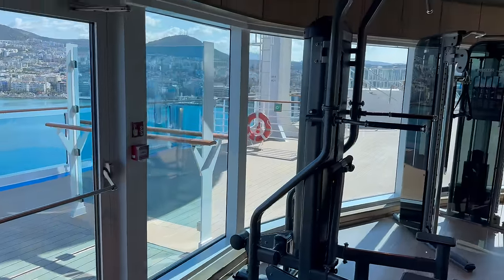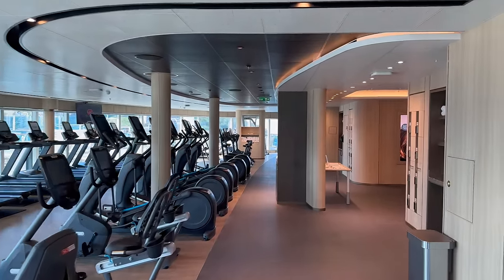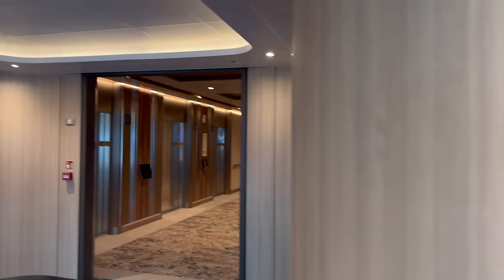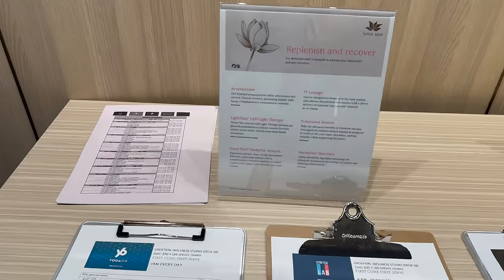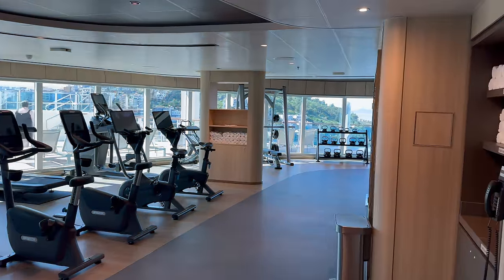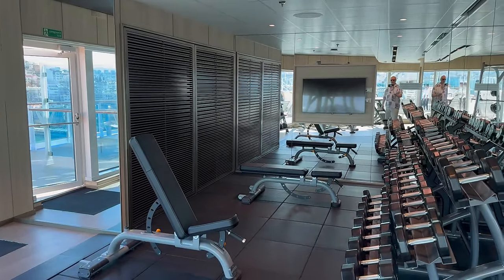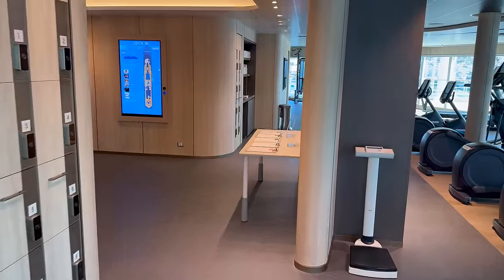The gym area is very spacious. They have a little men's treatment section and fitness classes, and they had on the IV treatment — apparently a hangover cure. I should have tested that after the second night, because we went to Butcher's Block by Dario, got unlimited wine during it, then had more cocktails afterwards. They also had a spin class room and yoga and Pilates, and I spotted the entertainment cast rehearsing in there too.